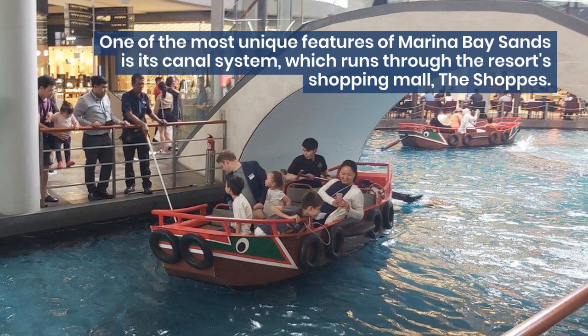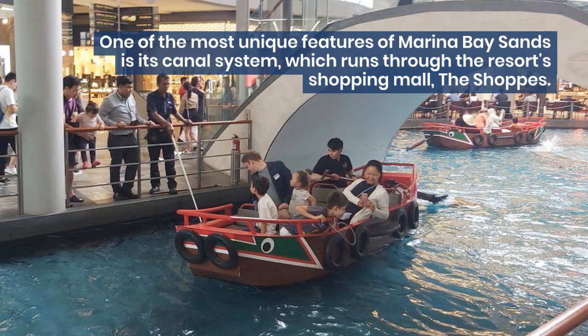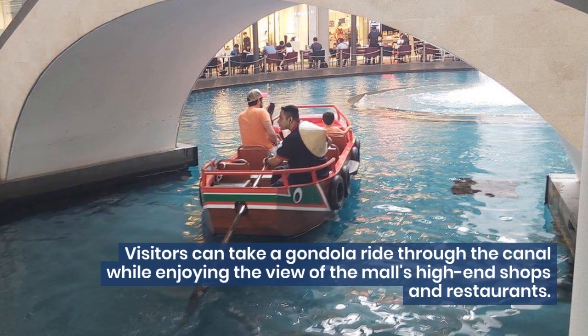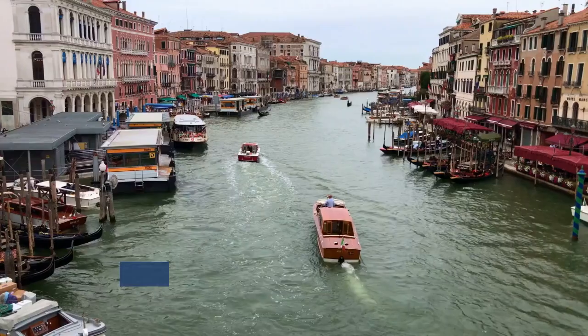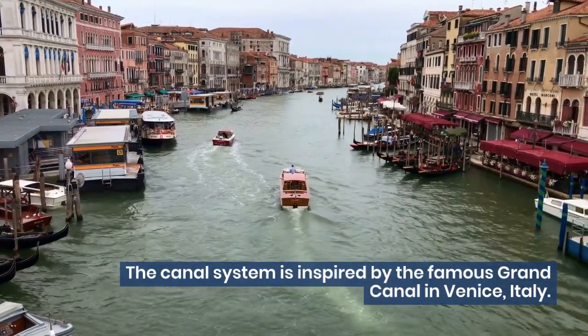One of the most unique features of Marina Bay Sands is its canal system, which runs through the resort's shopping mall, The Shoppes. Visitors can take a gondola ride through the canal while enjoying the view of the mall's high-end shops and restaurants. The canal system is inspired by the famous Grand Canal in Venice, Italy.